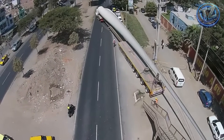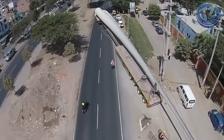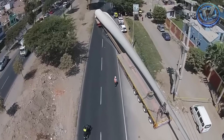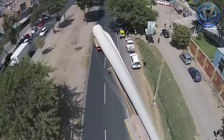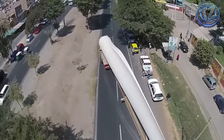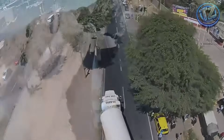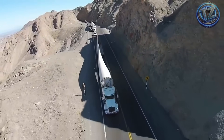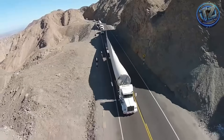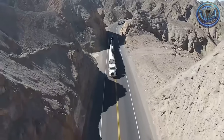And that's not all — the challenge doesn't end when the blade arrives. At the wind farm, a crane over 500 tons must lift the blade more than 100 meters high and attach it with less than a centimeter of margin for error. Each of these blades represents the future of clean energy. But before it spins in the sky, it must conquer the Earth. And behind everyone is a story of extreme engineering, impossible logistics, and the titanic will to move the world without polluting it.